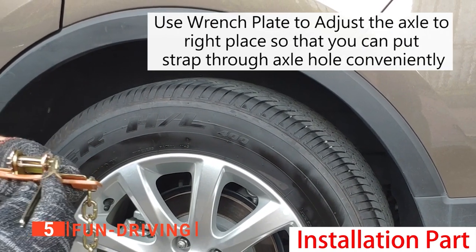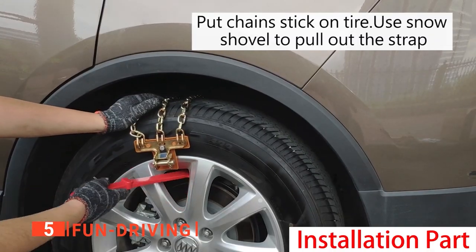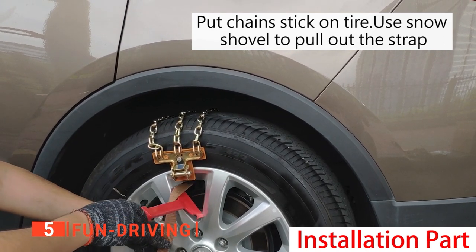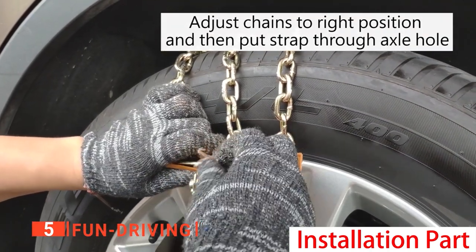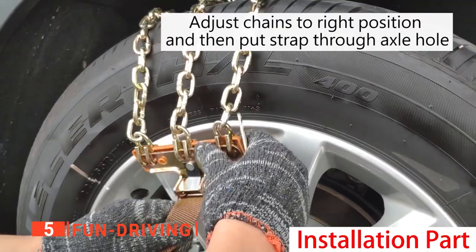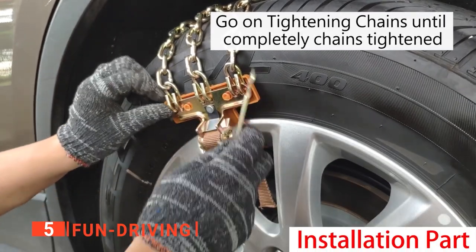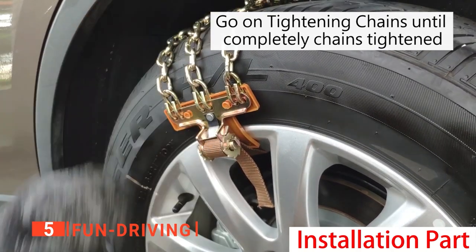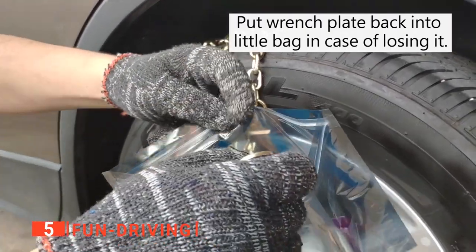Traditional snow chains wrap all the way around the tires, which makes them a bit of a hassle to install. However, these Fun Driving Chains make life much easier by using three segments that can be strapped securely to all four tires without moving your vehicle. Handily, this kit includes two sets of six, and there are sizes available for tires ranging from 6.5 to 8.9 inches wide or 9 to 12.4 inches wide. These coated chain links are excellent at resisting rust and corrosion, while the nylon straps protect your wheels from scratches. A ratcheting mechanism helps lock each section in place with the help of the tools included with the kit.